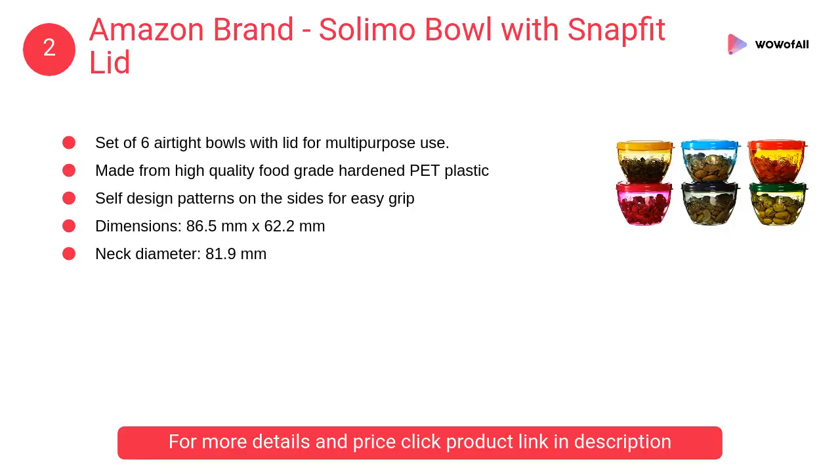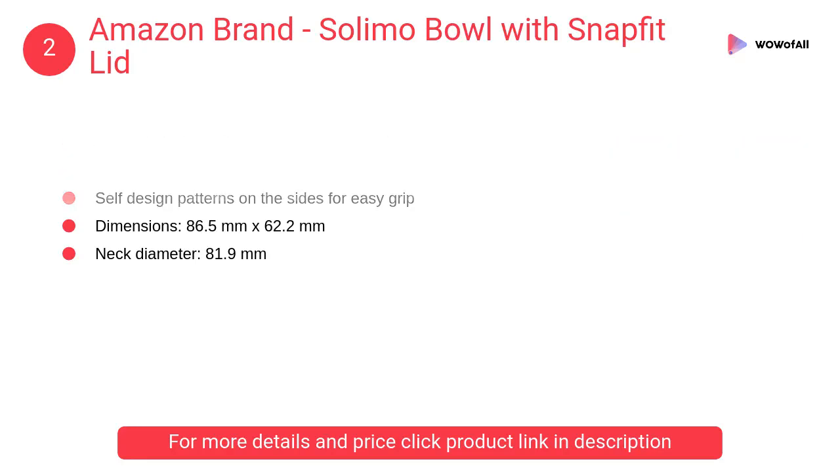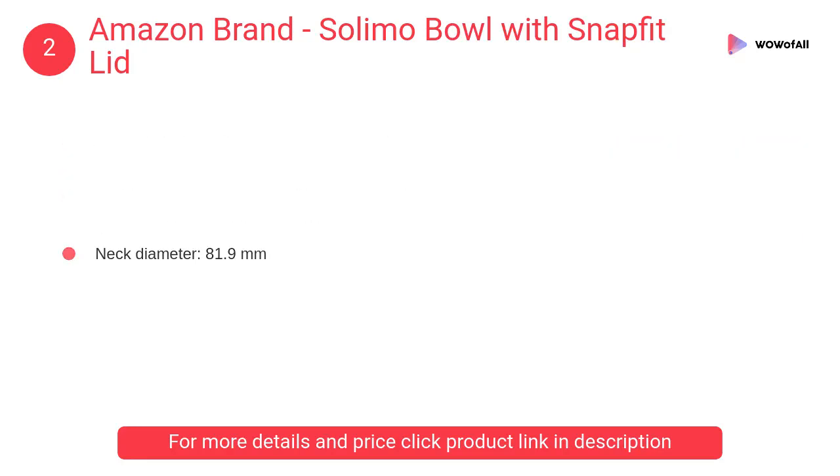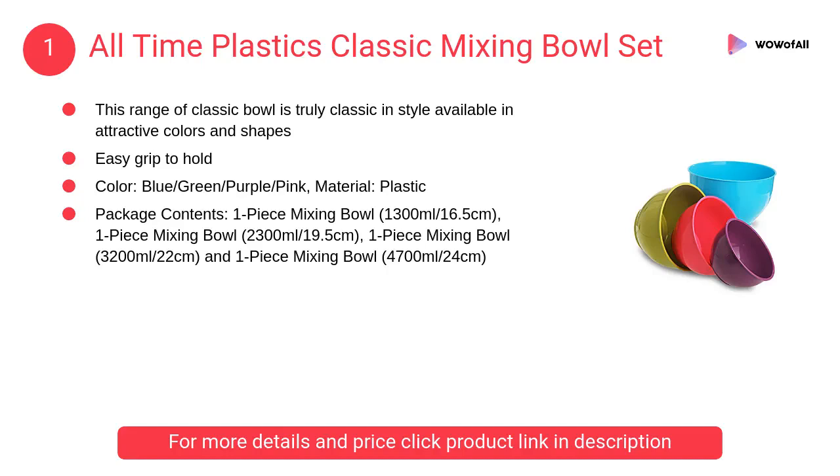At number 2, Amazon Brand Solimo bowl with snap-fit lid. It is a set of six airtight bowls with lids for multi-purpose use, ideal for storing food items such as cut fruits, curd, vegetable curries, and more.